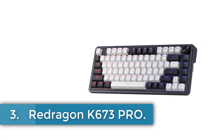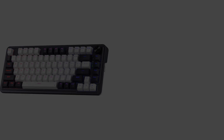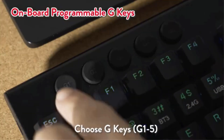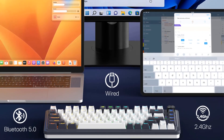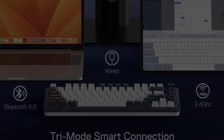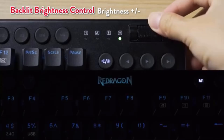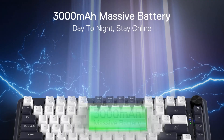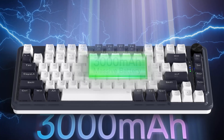Number 3. Redragon K673 PRO. The Redragon gasket-mount keyboard offers a modern, high-performance mechanical typing experience with innovative features tailored for gaming and productivity. Featuring a compact 81-key layout and equipped with Redragon's tri-mode connectivity — USB-C wired, Bluetooth 3.0, 5.0, and 2.4 GHz wireless — it ensures versatility across different devices. The keyboard boasts noise reduction technology with precision-locked covers and gaskets, enhancing typing comfort while minimizing noise. A unique one-knob control manages backlight brightness and media functions seamlessly.